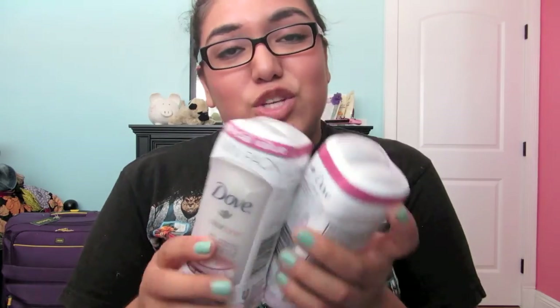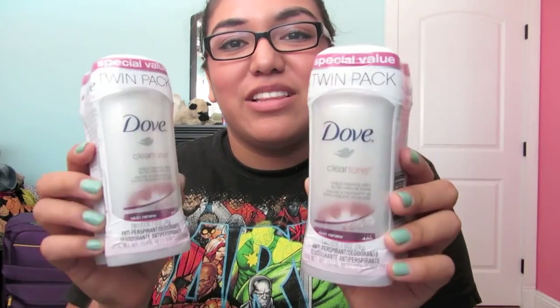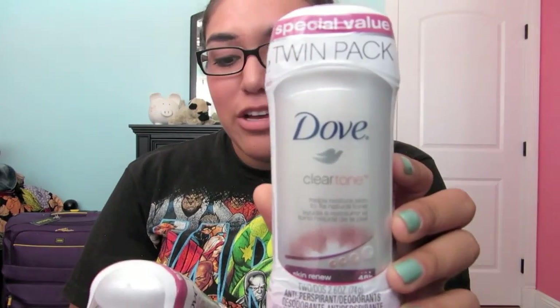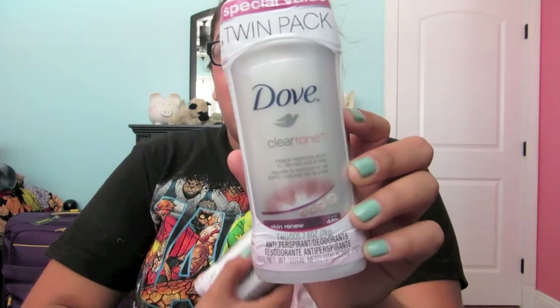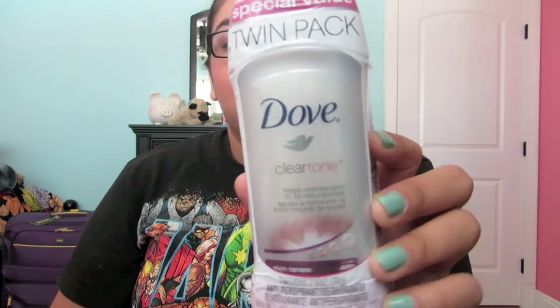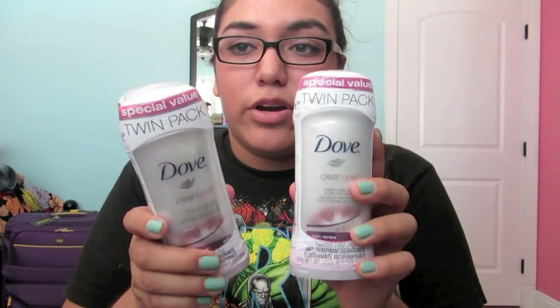I got two packs of two-pack deodorants. These are the new Clear Tone — it helps restore your skin to your natural color, to get rid of dark marks and stuff like that. They each cost $7. I don't know if I'll use all of it, but I'd rather have enough than not enough.